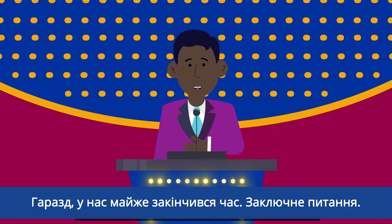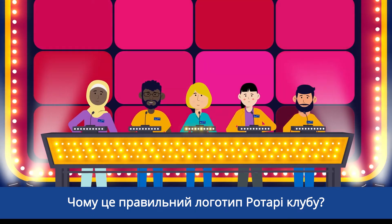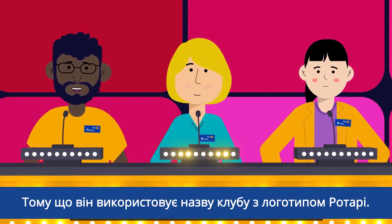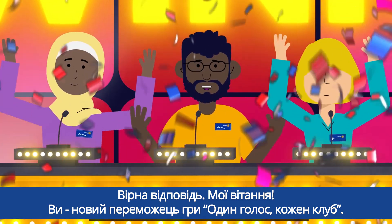We're almost out of time. Final question: Why is this the correct Rotary club logo? Because it uses the club's name with the Rotary logo. You're right — congratulations! You're the new champion of One Voice Every Club.